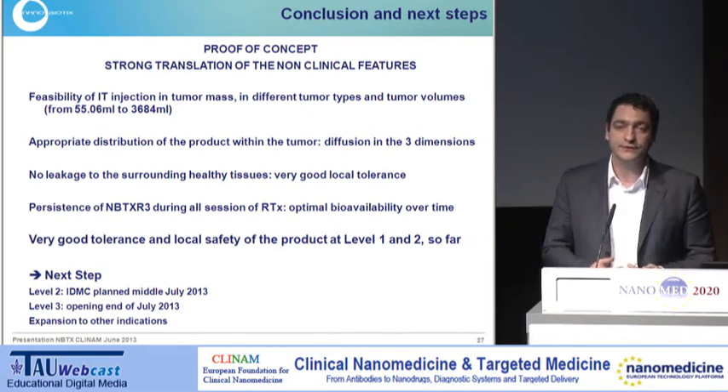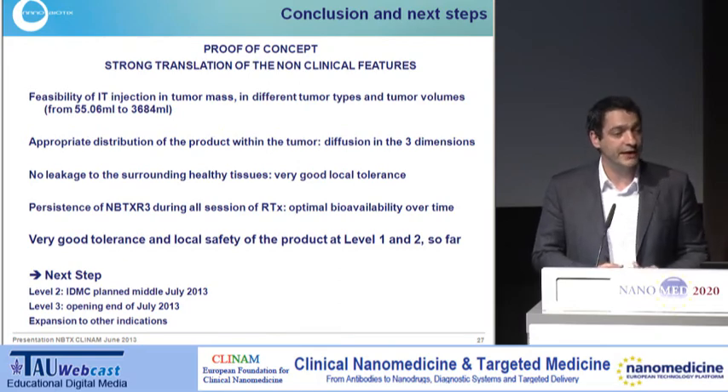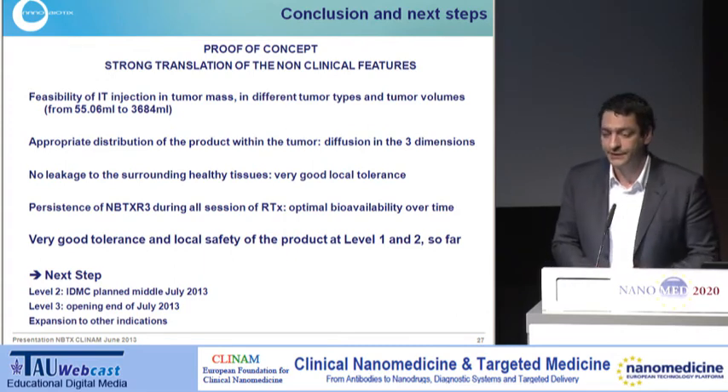After these results, and with the authorisation we received from INSM in France, we are starting a second clinical trial in head and neck cancer patients. Thank you for your attention.